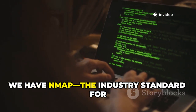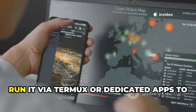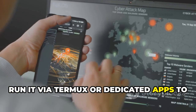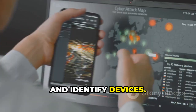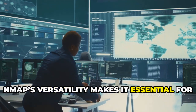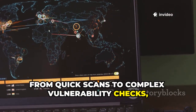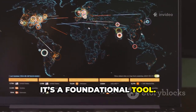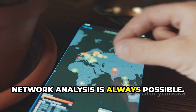At eight we have Nmap, the industry standard for network discovery and security auditing. Run it via Termux or dedicated apps to scan networks, find open ports, and identify devices. Nmap's versatility makes it essential for both admins and ethical hackers — from quick scans to complex vulnerability checks. It's a foundational tool, and having Nmap on your phone means on-the-go network analysis is always possible.